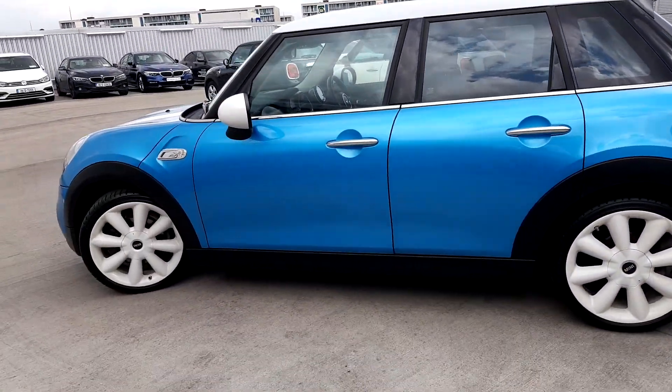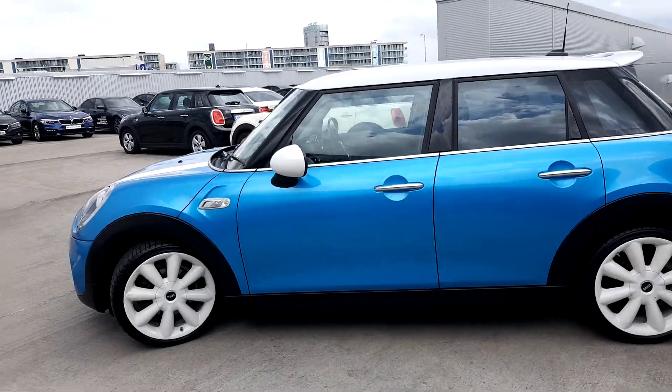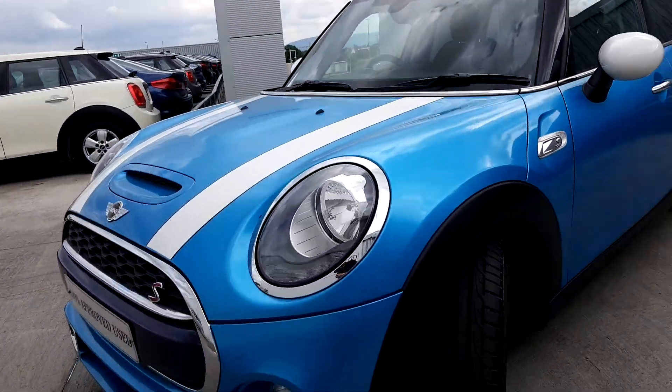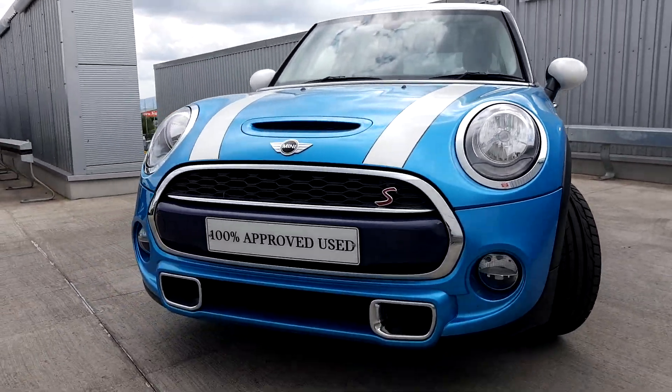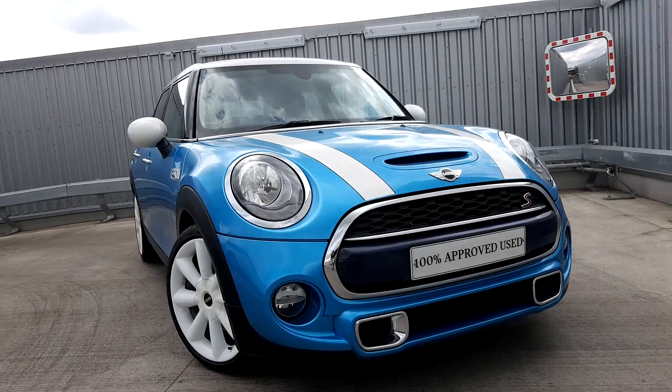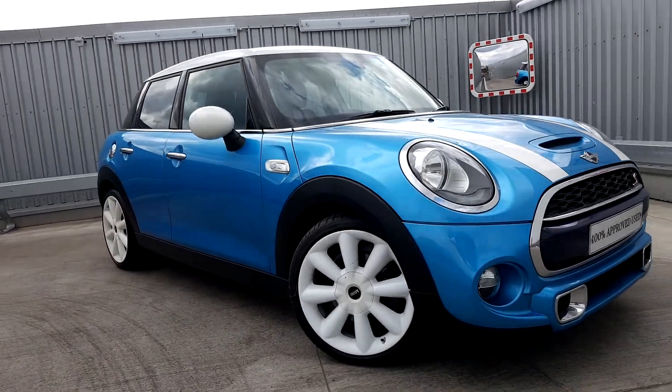If you'd like more information on this car, you can get in contact with our sales team on 01 864 7777, or you can log on to www.joeduffy-mini.ie. Thanks for watching.